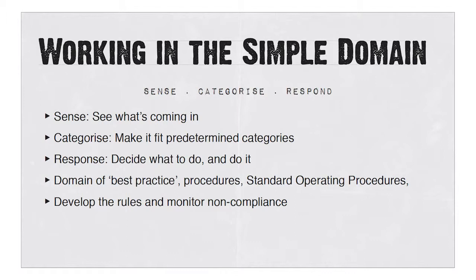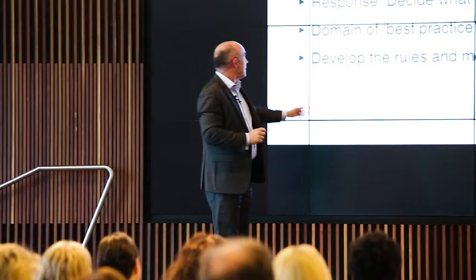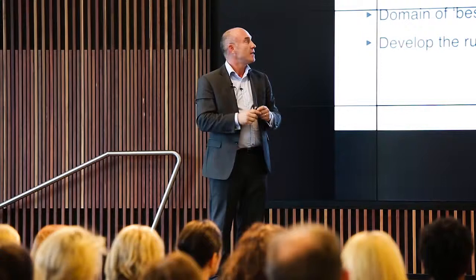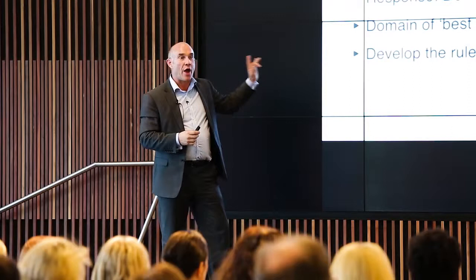Think about a service desk: a call comes in, they categorise what kind of problem it is, and if they can, they solve it straight away. This is where you have best practice, standard operating procedures, rules and regulations. You devise those rules, make them clear to people, and then monitor compliance. In organisations, we actually have very few simple problems. Most of what we deal with is more complicated — but if it is simple and known, with only one or two answers, make sure you have rules and regulations to follow.